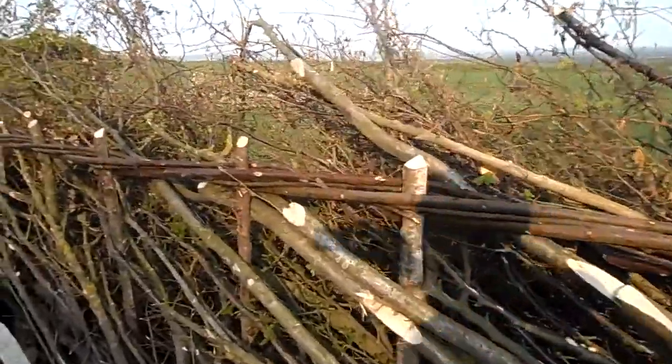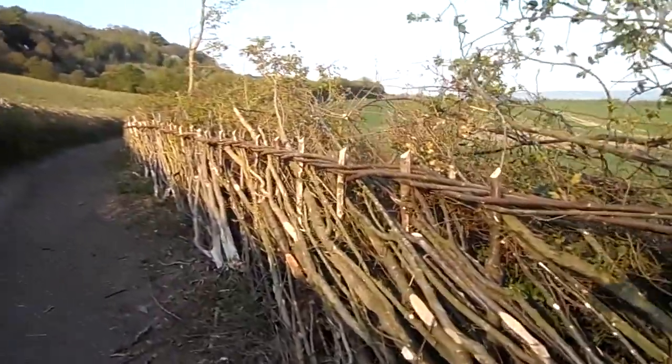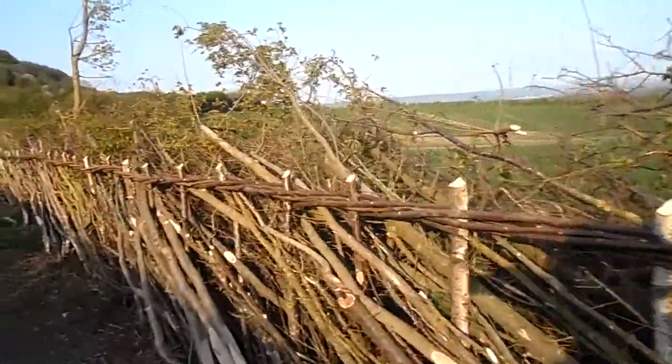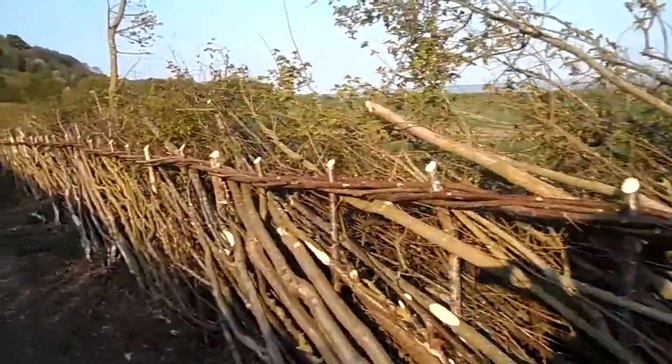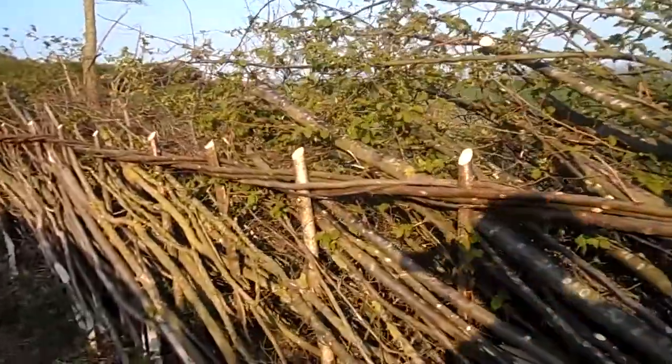Late summer I would think would be good for cutting, but they don't always do that, which is a shame. I just think it keeps its shape better rather than trudging along the field when it's soaking wet in the winter.